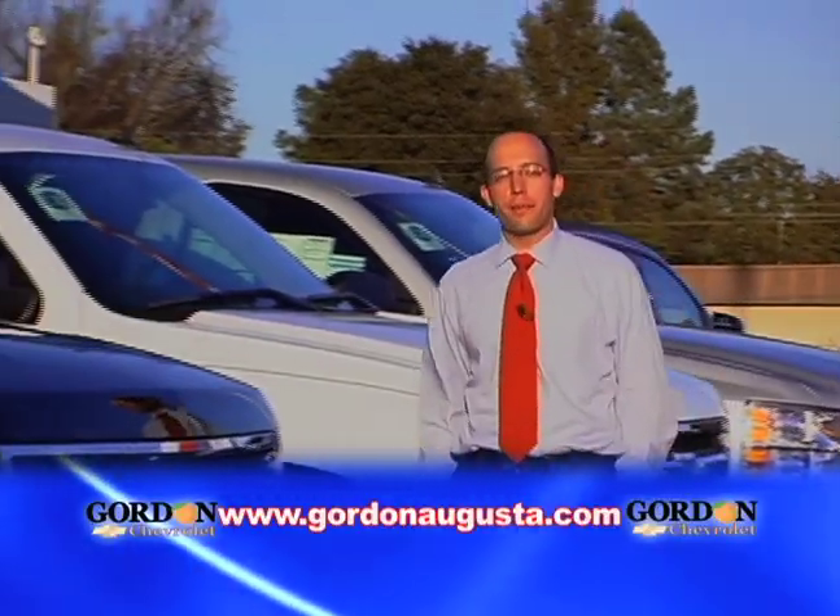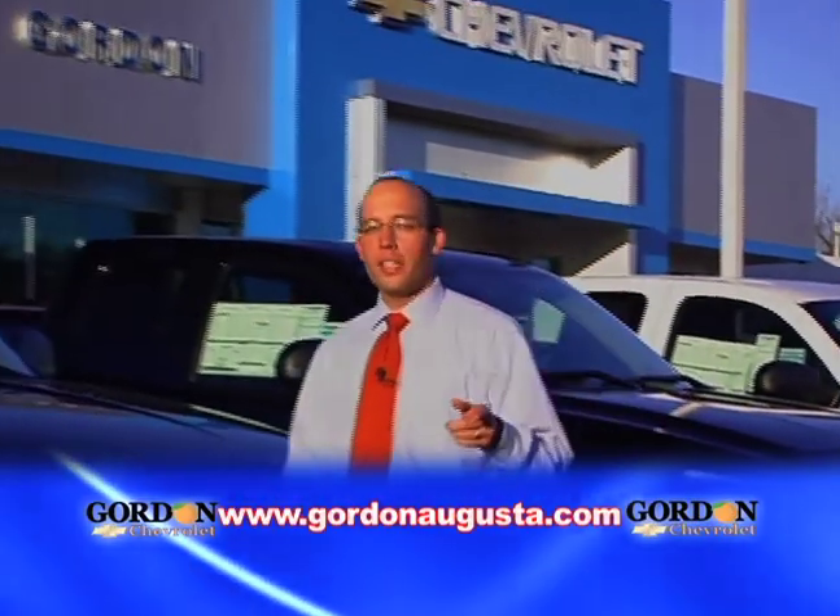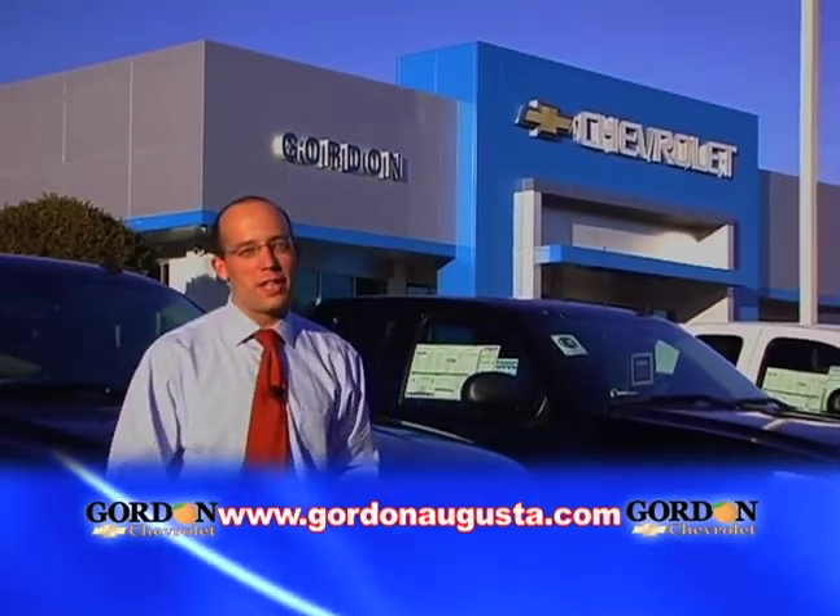You want more? You got it. Come to Gordon Chevrolet today and get the best value for your trade. New or old? High or low mileage? Gordon Chevrolet wants to buy it.